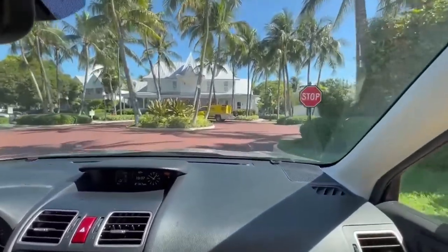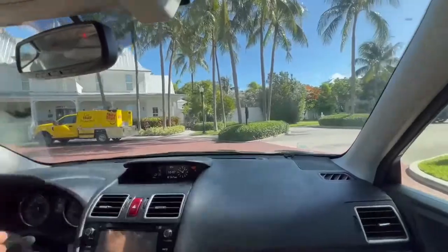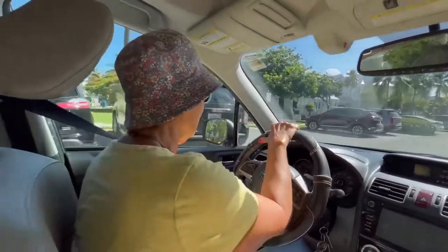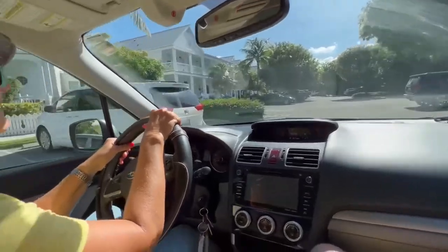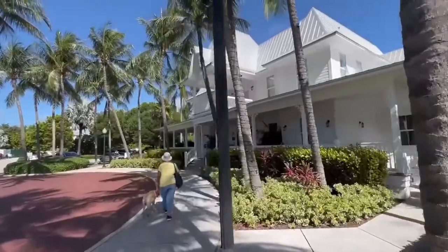This is the Tranquility Bay Resort — how elegant and classic. There's a tiki bar back there. This has kind of a Rosemary Beach feel to it. This is the main entrance.